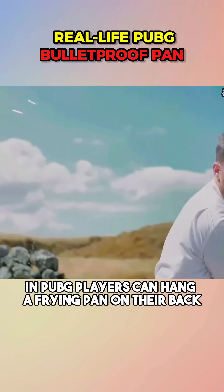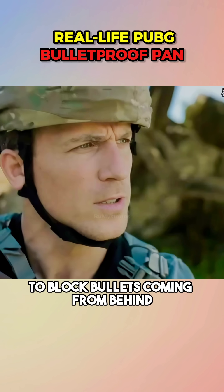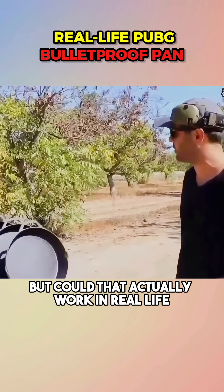In PUBG, players can hang a frying pan on their back to block bullets coming from behind. But could that actually work in real life? Let's find out.